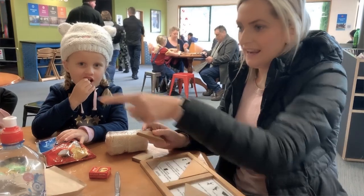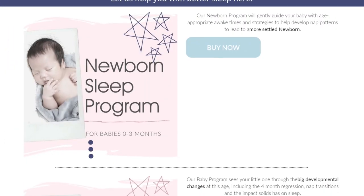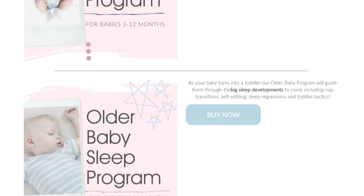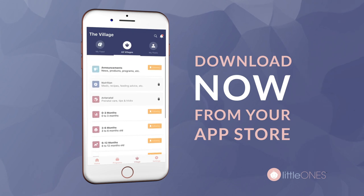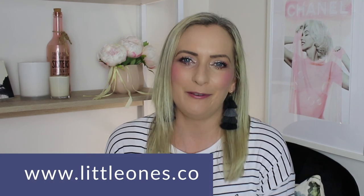Hi, I'm Amanda, founder and co-creator of Little Ones Sleep Programs. I'm a pediatric sleep specialist and mother to two darling little girls. At Little Ones we provide comprehensive online sleep programs for newborn right through to toddler age, via our custom-built app where we house our fantastic programs and also have our amazing customer support village where our trained sleep consultants are there day and night to help you through any bumps in the road. Make sure you visit us at www.littleones.co if you have any further questions.